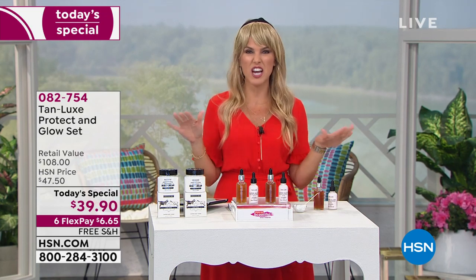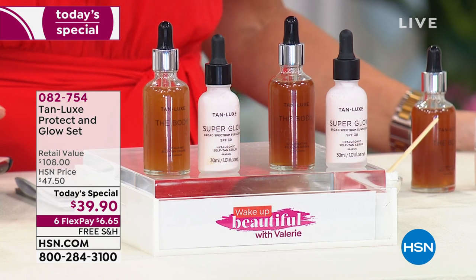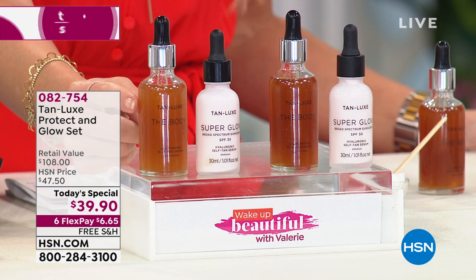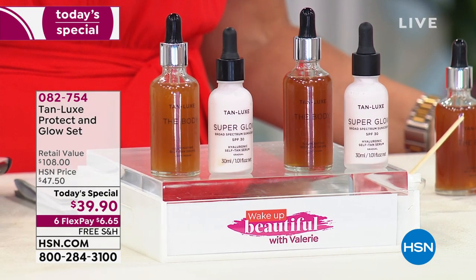Tan Lux is one of the biggest sunless tanning companies. They've changed the game because they do it different than anybody else. This is actually a drop — consider this sunshine in a bottle. With each drop that you put onto your skin, you're going to mix this with your favorite moisturizer. You determine that tailor-made tan.